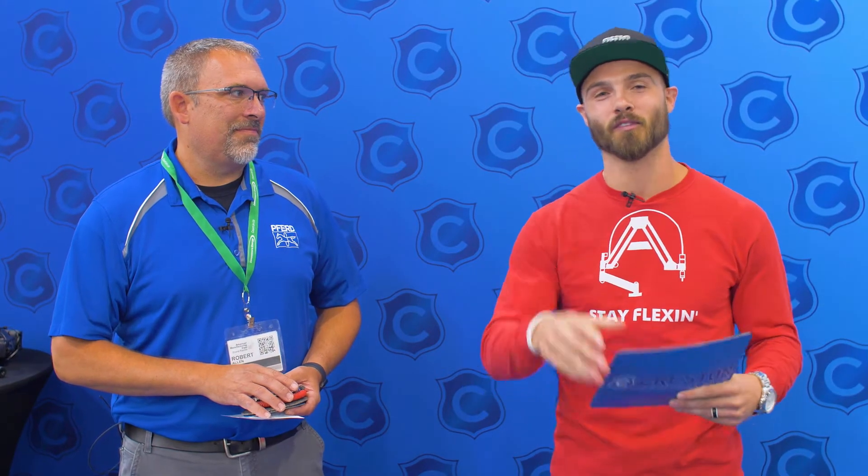What's up everybody, this is your boy Eddie from Flex Machine Tools and I'm hanging out here at the Advanced Manufacturing Expo in beautiful Grand Rapids, Michigan. We're here at the Creston Industrial Sales booth and I got one of my boys here, Rob from FURD.